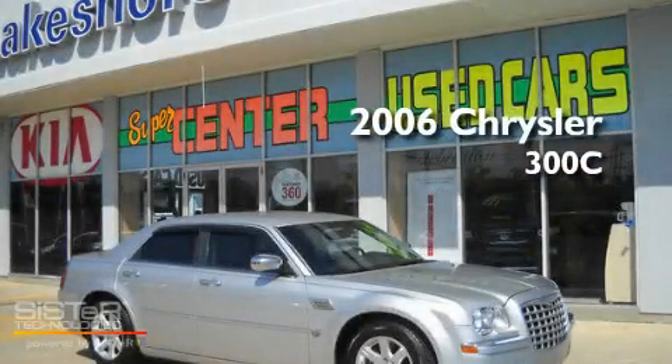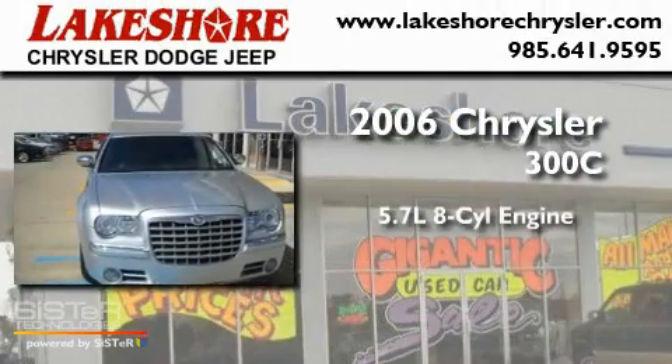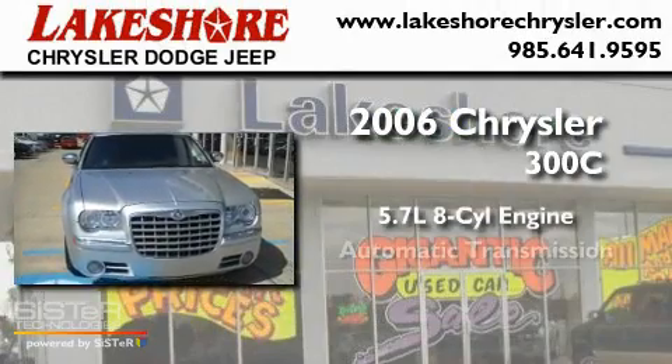This is a 2006 Chrysler 300C. It has a 5.7-liter 8-cylinder engine and an automatic transmission.